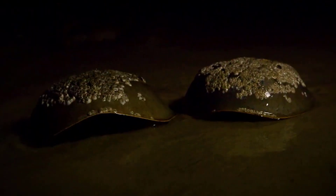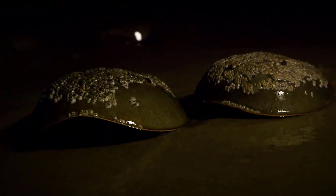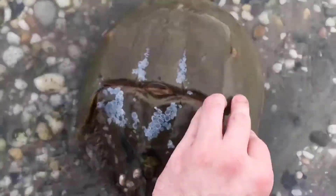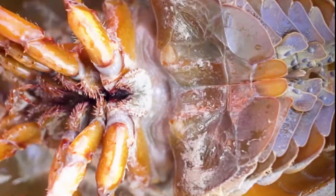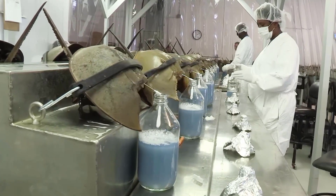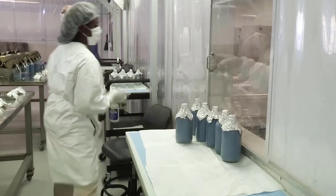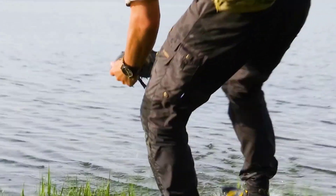Usually, two male crabs are needed to fill a sample bottle with blood. Because the female is 25% larger than the male, one female may be used to fill the same sample bottle. Once the bottle is filled within 30 minutes, the doctors return the crabs back to the beach.